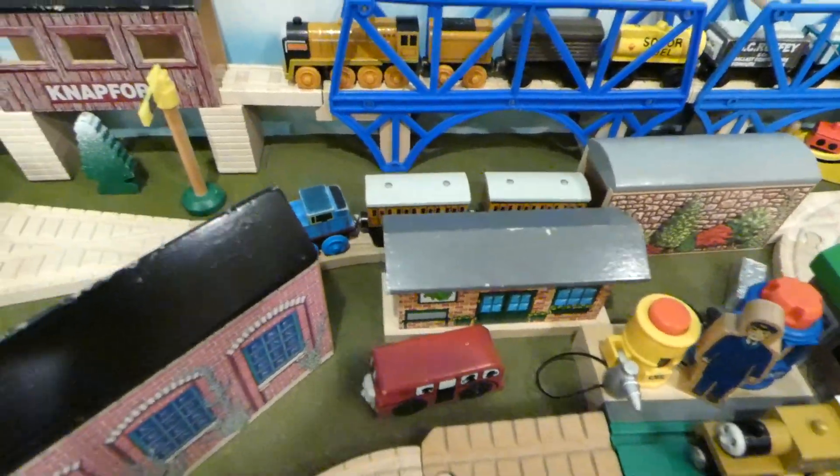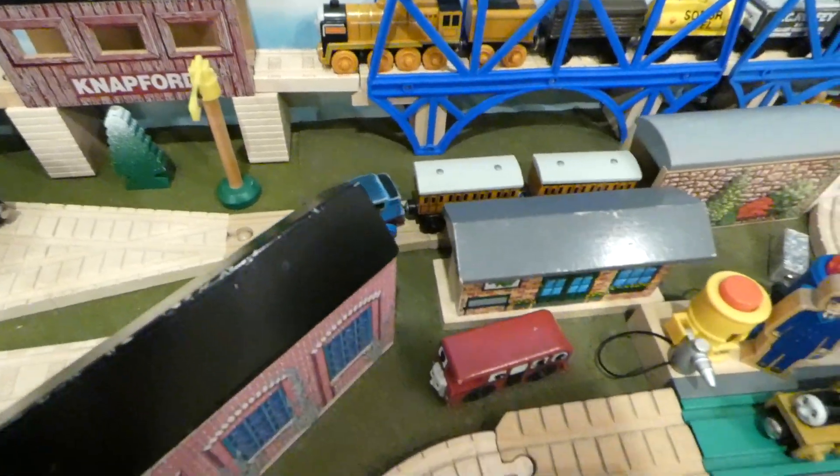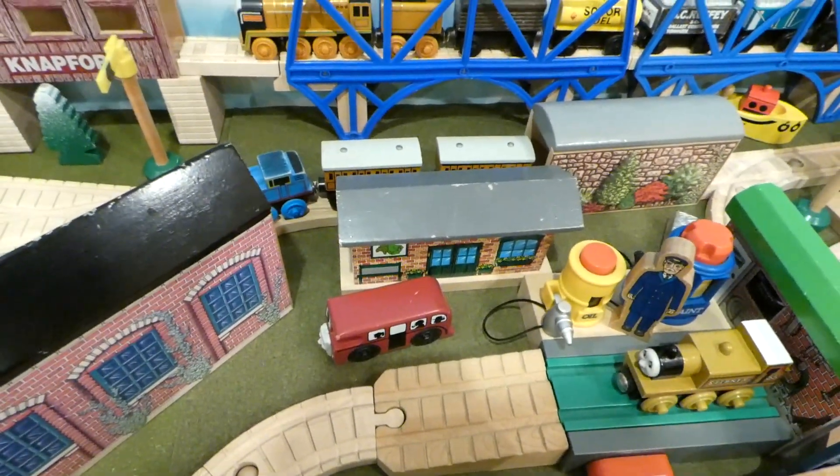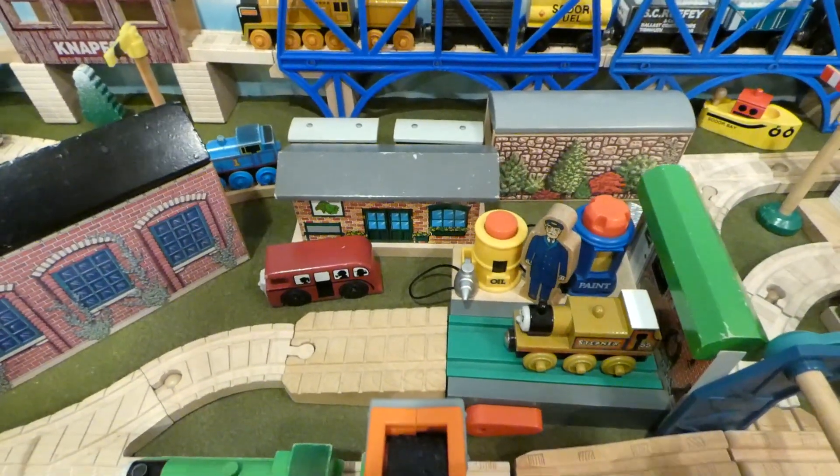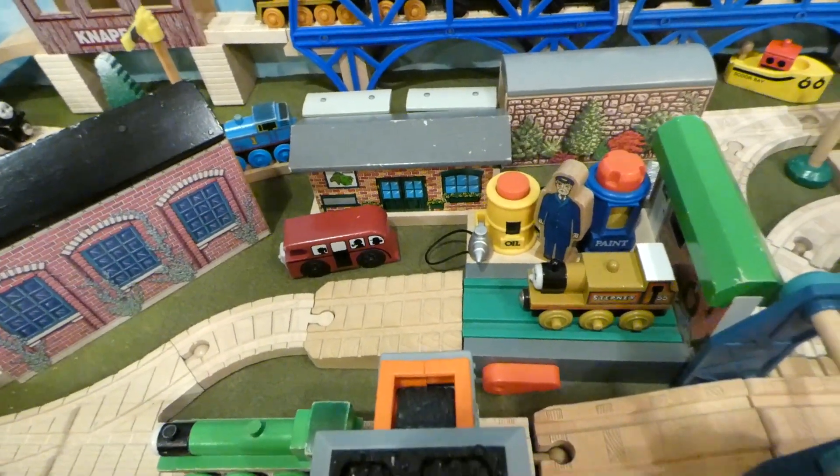So let's start here at Timid Station, where Thomson is with Annie and Clarabelle. Timid Station is actually one of the newer items in my collection. I got it around a couple weeks ago, and even though it's obviously not at all accurate to how it appears in the show, I still quite like it.